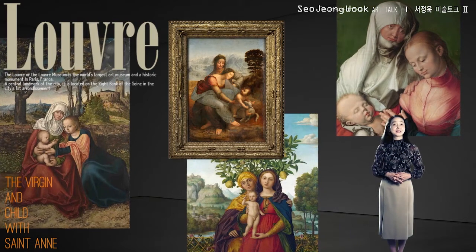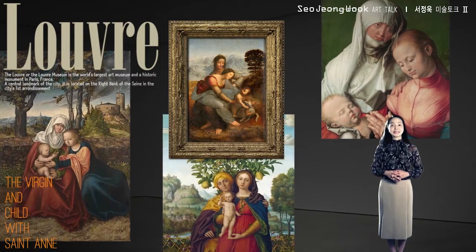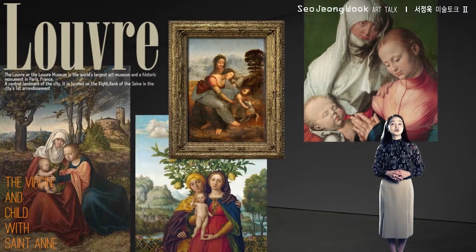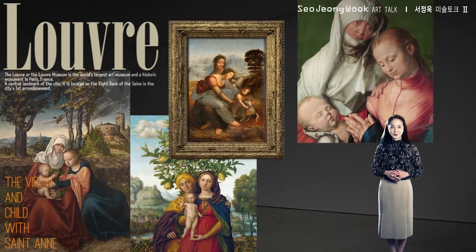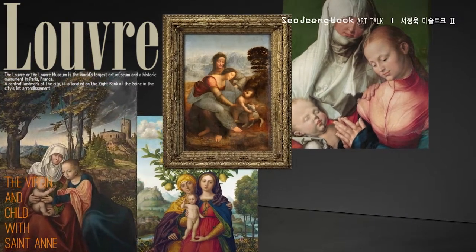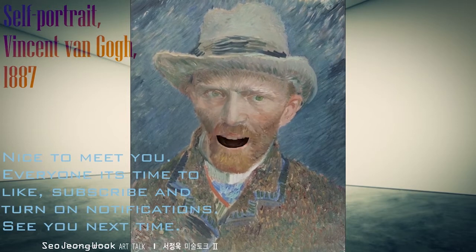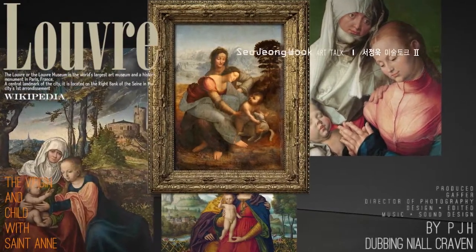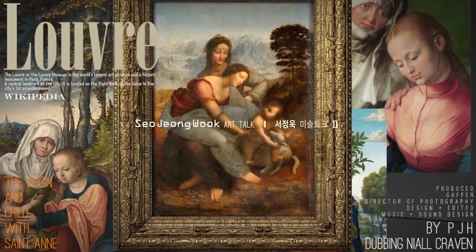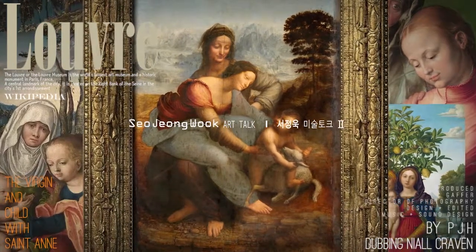Let's all try to pay more attention to our sense of curiosity. Who knows — if we apply it well, we might come up with some unexpected results, just like Leonardo da Vinci. On our next trip to the Louvre, I'll introduce our third artwork. Have a wonderful day. Please like, subscribe, and turn on notifications. See you next time.